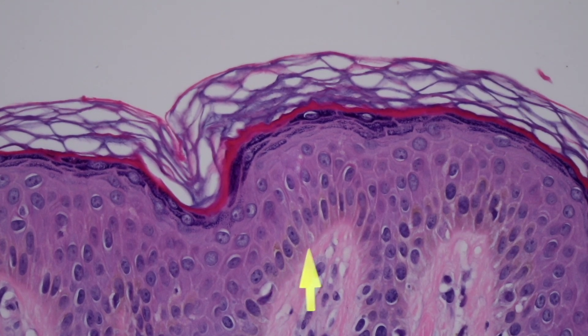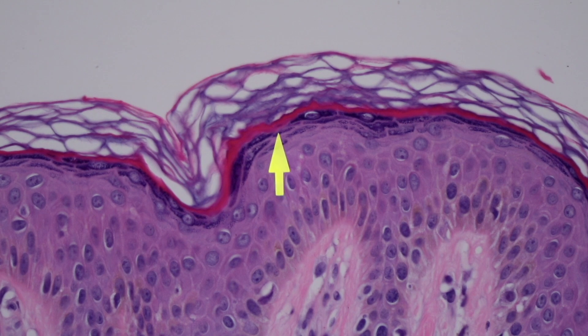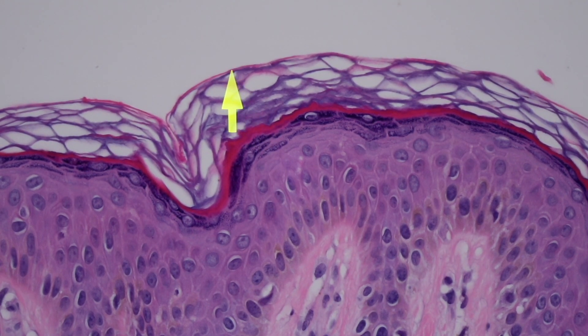The time it takes for a squamous cell to get from the basal layer where it's born all the way up to the top where it dies and becomes the stratum corneum is roughly 28 days, depending on the source. Now in some diseases, the epidermis starts growing really quickly. For example, in psoriasis, it takes about seven days for a squamous cell to get from the basal layer up to the top.